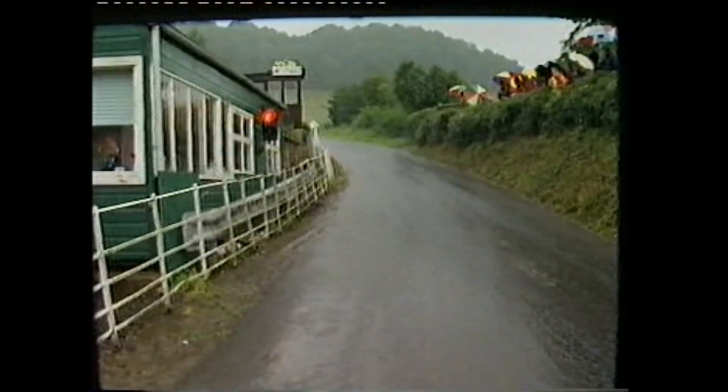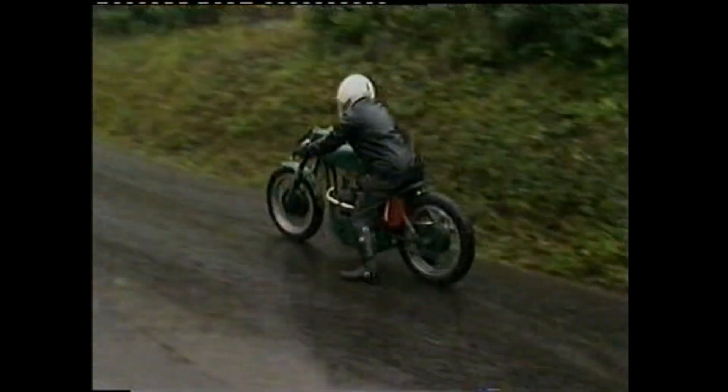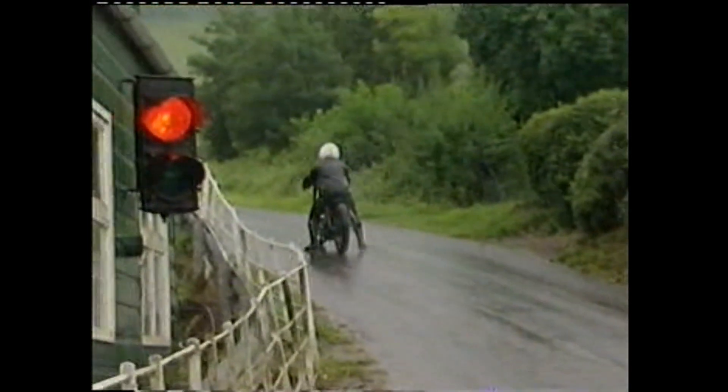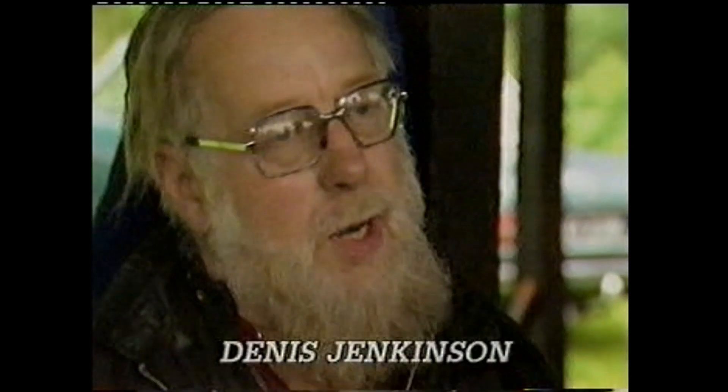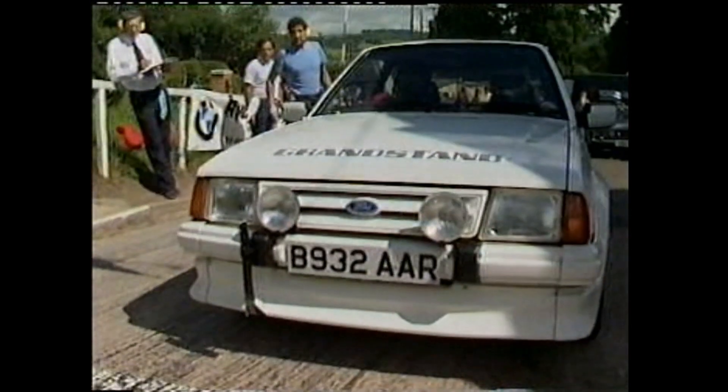Motorbikes and sidecars seem particularly vulnerable to the dicey conditions, but it certainly doesn't deter them. Formula One journalist Dennis Jenkinson, riding a 650 Trivia, insists the event relaxes him. One of the reasons I like hill climbs is the complete relaxed freedom of everything — you can wander around and look at everything. You don't have to show your pass at every gate, whereas in Formula One today it's so big and so organised, it's unbelievable. So participating in this is almost a critical comment about Formula One itself? Yeah, I could say that.